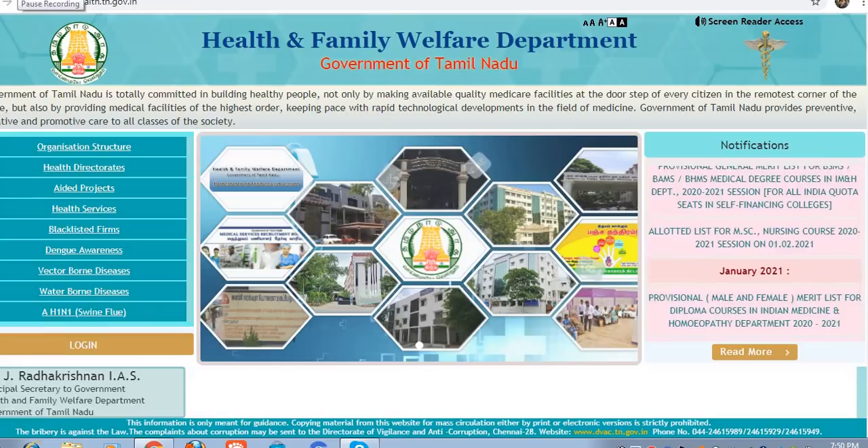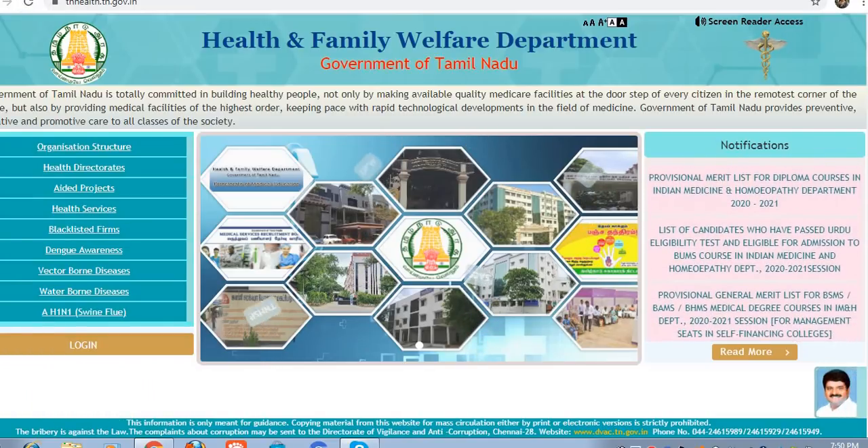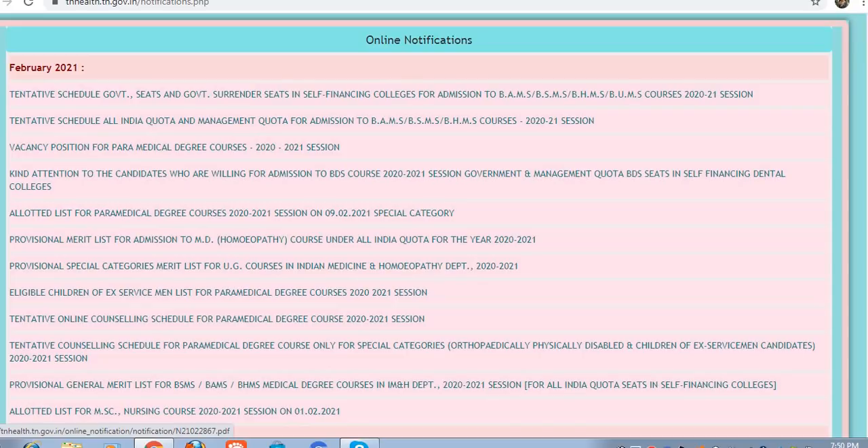If you attend counseling, if you look at this path, you will be able to lock it. You will see the third option: Vacancy Positions for Paramedical Degree Course 2020-21.